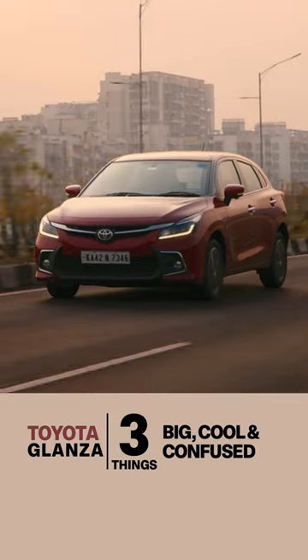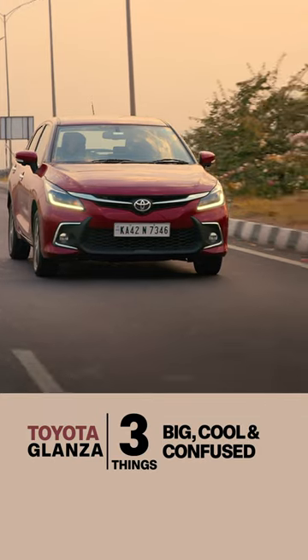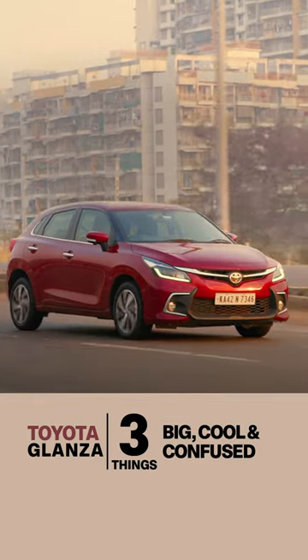Second, it's cool headed. In the city, on the highway, on bad roads or faster roads — it handles them all. It's also got great fuel efficiency, so you will enjoy using it more often.